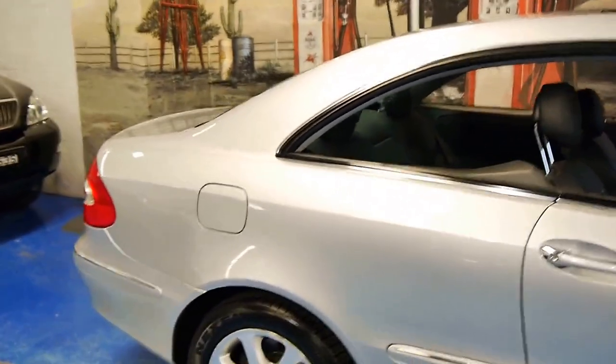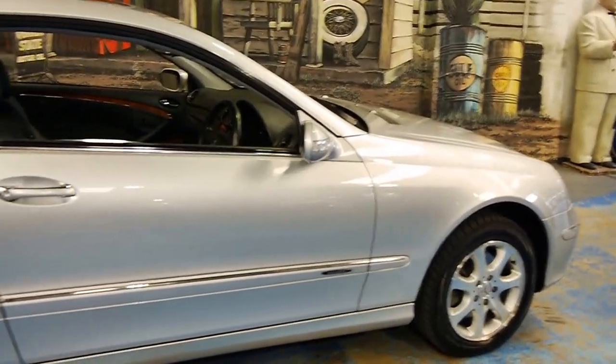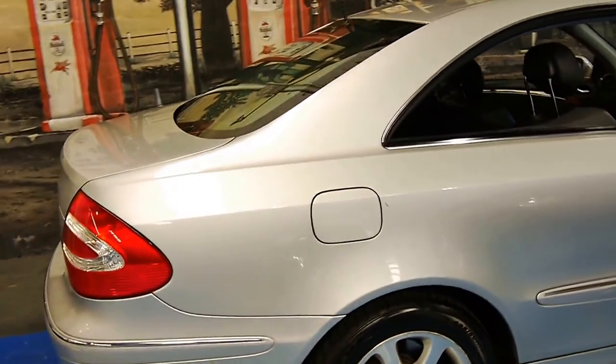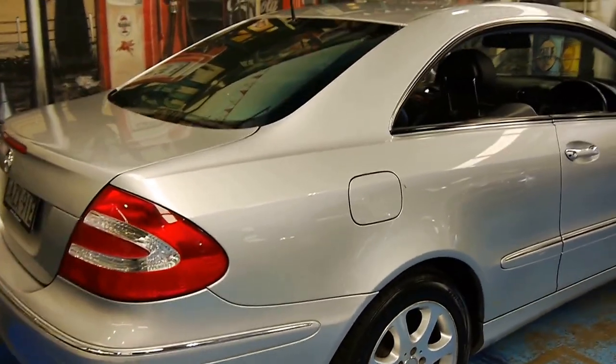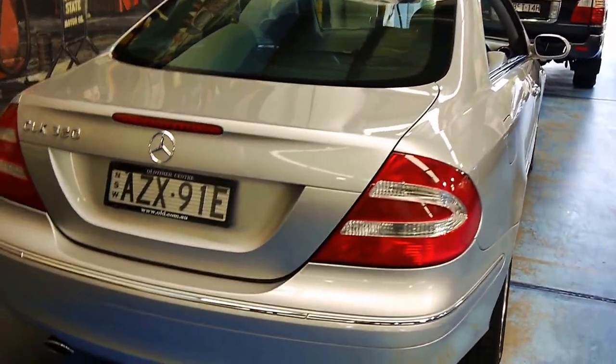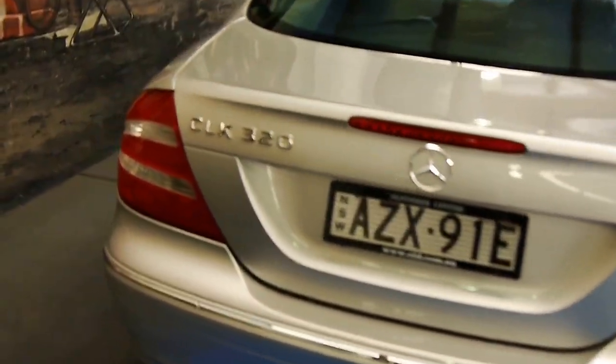Gorgeous Grand Coupes — they're excellent for touring and easy enough to live with around town. We think silver is the best color for these, and this car belies belief when it comes to age. They just don't date.